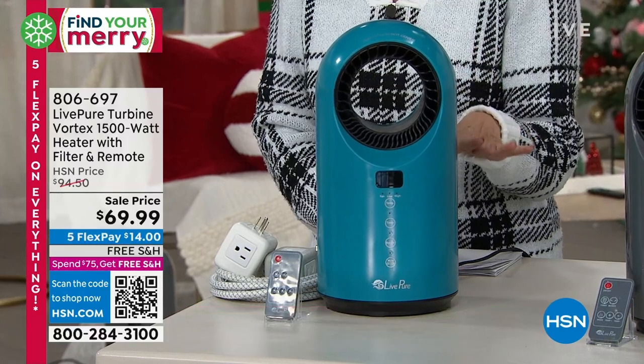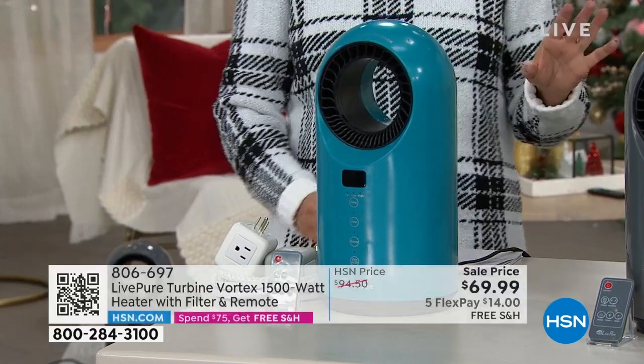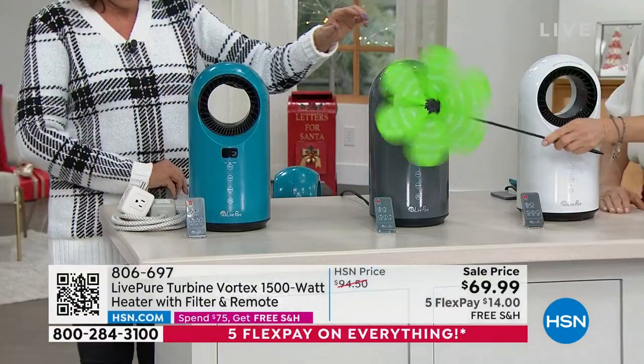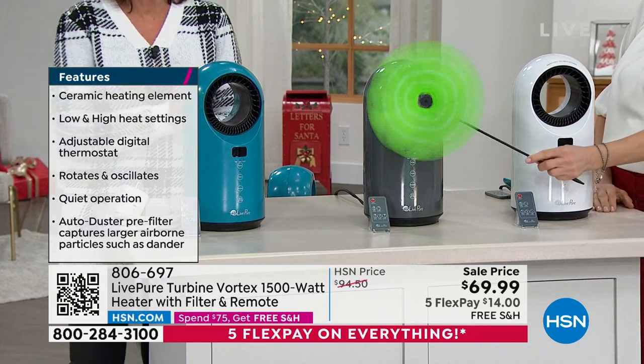We have this on sale at $69.99, five flex payments and free shipping and handling. The color you're looking at is the teal. We'll also have it available in graphite, and then we also have it in pearl white as well.